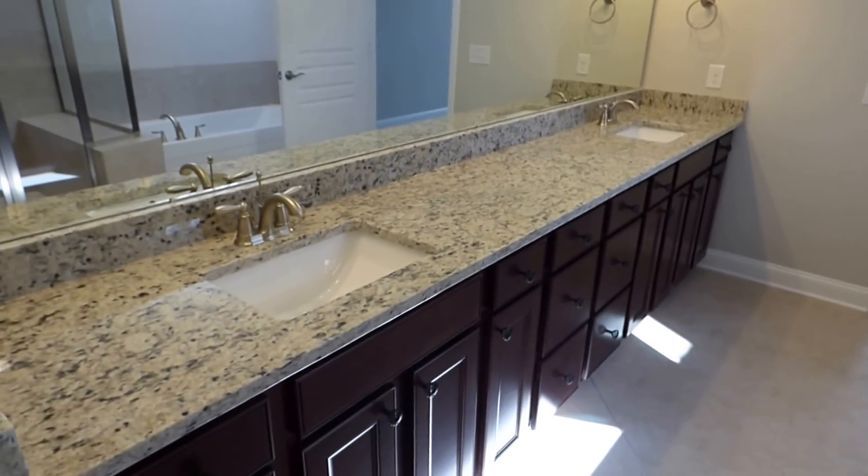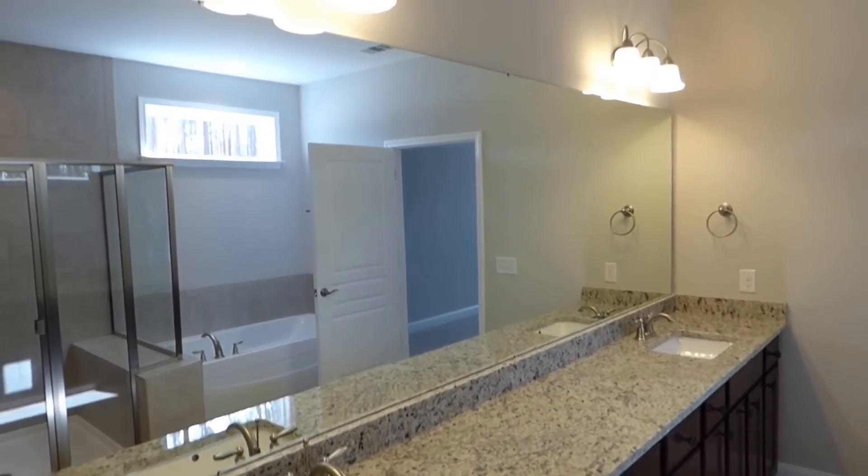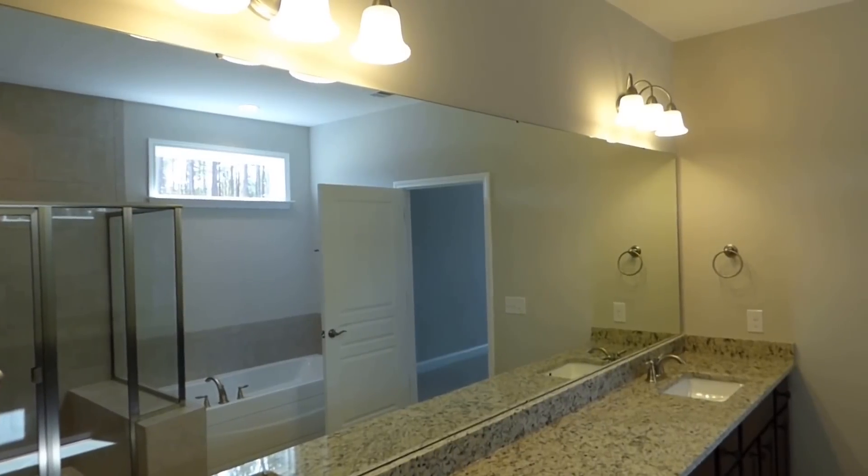Getting another look at the bathroom from this side — double vanity, big wall mirror, and sconce lights.